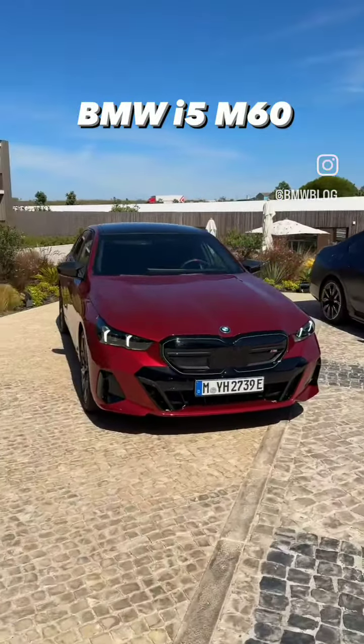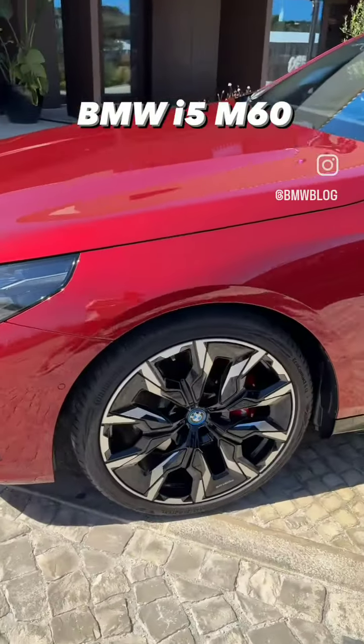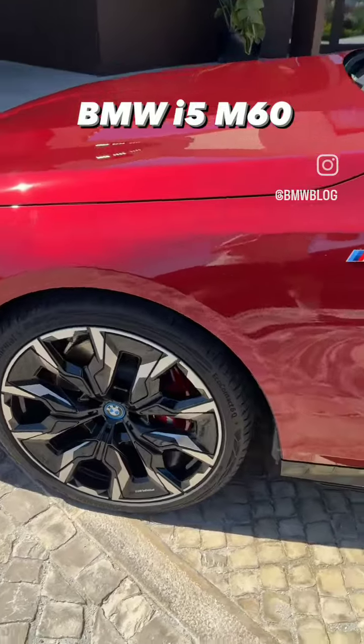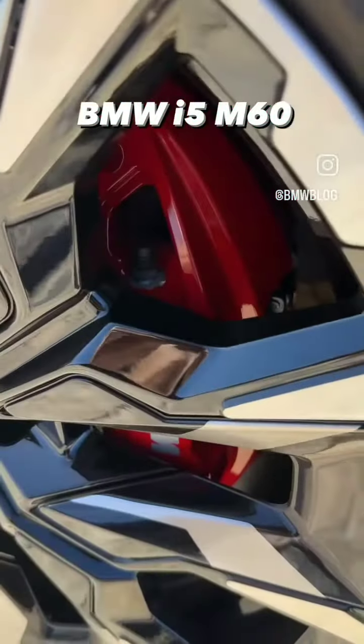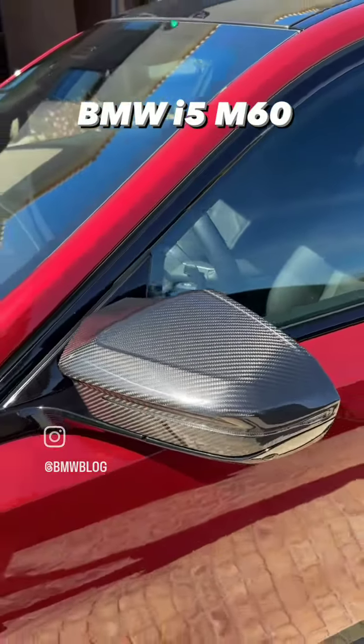You can see the M Sport Pro package, which gives you some nice black accents around the car, massive M sport wheels, and the red calipers right there. Flush door handles and carbon fiber mirrors as well.